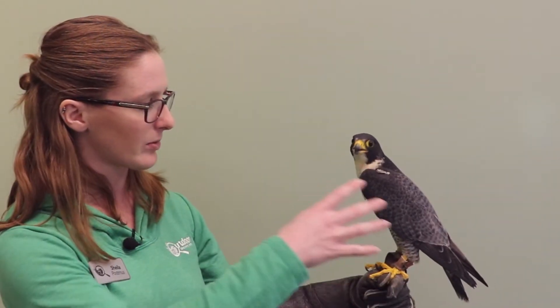You can see he's slate gray on his back and he's got this beautiful white and white-speckled belly — that's one way you can identify them. They're also a larger falcon; they're the second largest falcon we have here in Michigan.